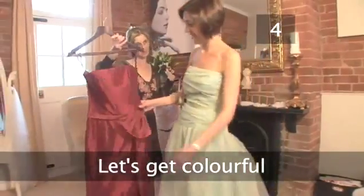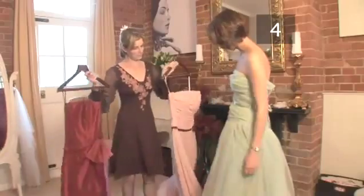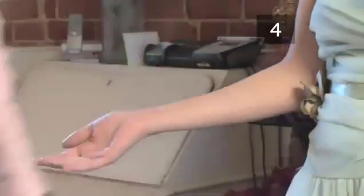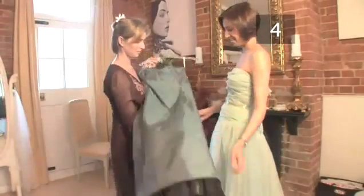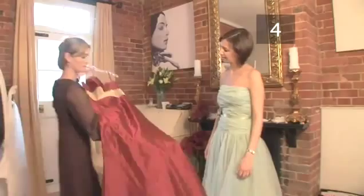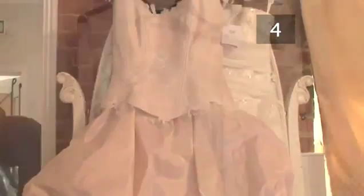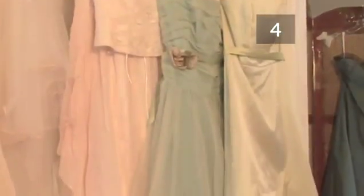Step 4: Let's get colourful. There's no reason why you have to wear white on your wedding day. Choose a colour that reflects your personality and the style of the day. You could also persuade your husband-to-be to wear a cream suit while you hold the limelight in a bright colour. If you're getting married in the winter, think about deep colours like reds or purples. In the summer, creams, pinks, yellows or pale blues will all work well.